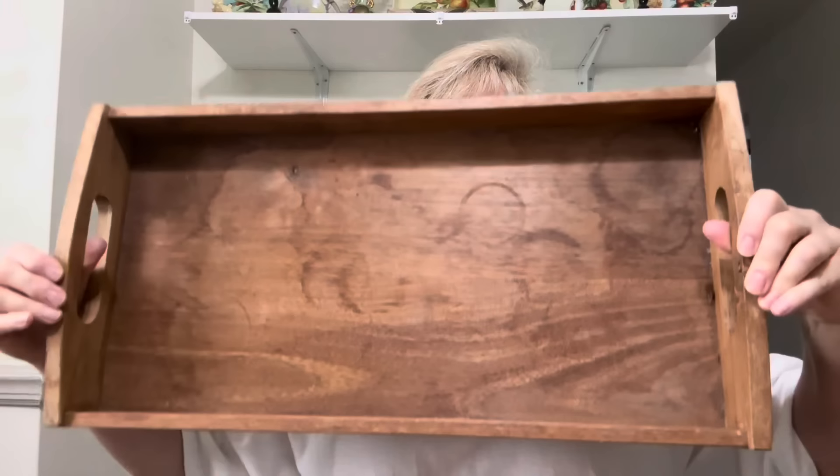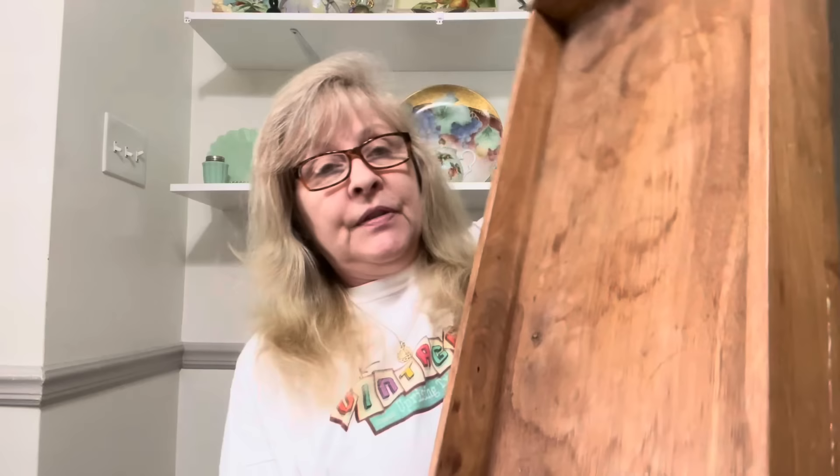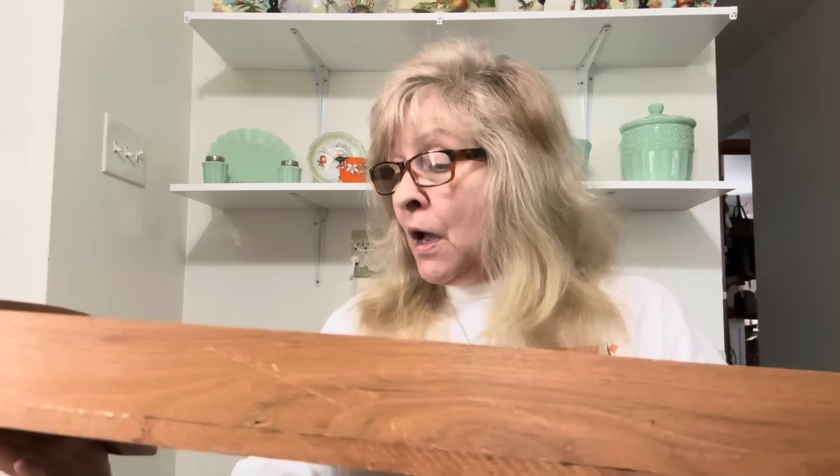This is going to be a wonderful thrift flip — look at this huge solid wood tray. As you can see, it's got a lot of ring marks and there is a crack, but I will get my Bondo, fill that crack in, sand it down, and you'll never know. This will be amazing when I am done with it. I have no idea what I'm going to do with it yet, but I do have some visions.